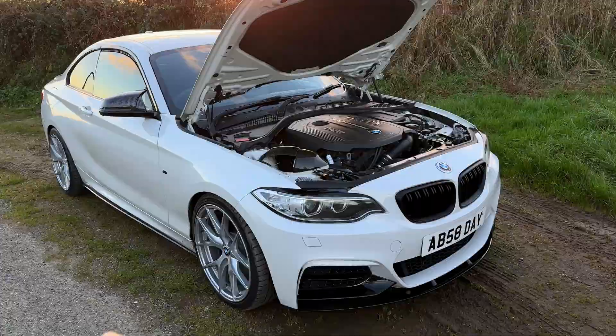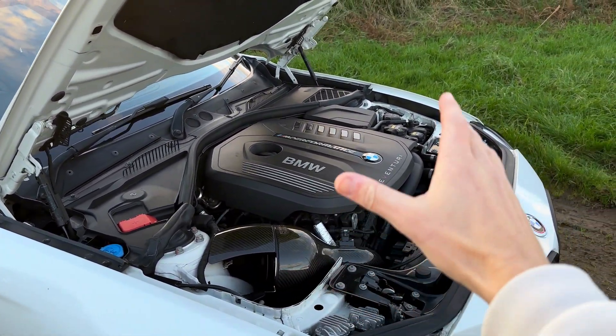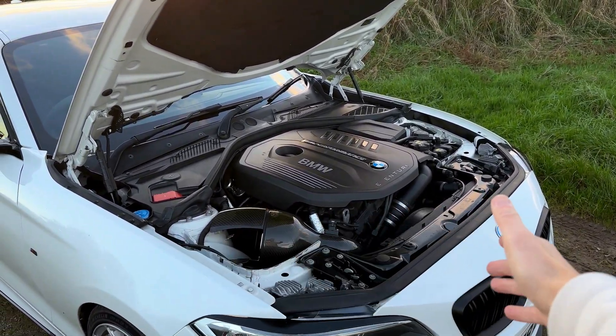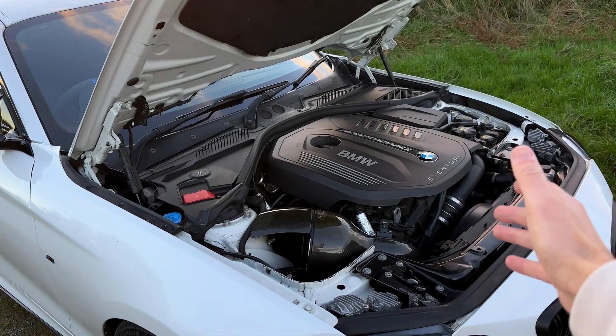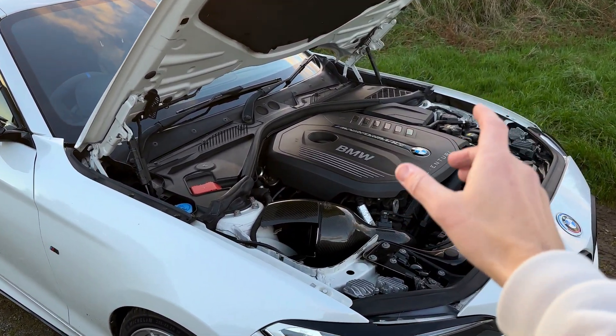The B58 belongs to BMW's modular engine family, where each cylinder displaces around 500cc — the same architecture used in the B48 four-cylinder. That block is also designed to handle incredibly high pressures, coming from the diesel engine family. Having a petrol version of that block means it's exceptionally over-engineered, because petrol engines don't need to maintain the kind of pressure that diesel engines do.